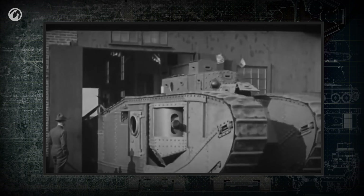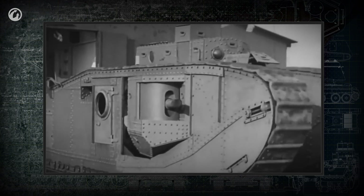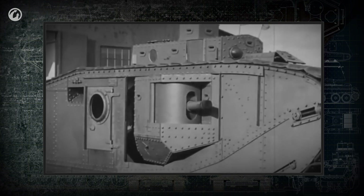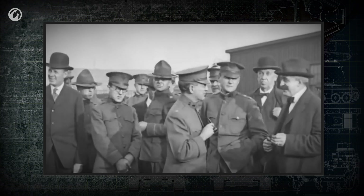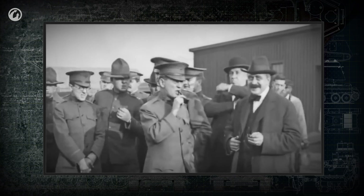Even in the earliest stages of tank development, designers discovered one of the biggest problems for these vehicles—limited visibility for the crew. They tried to solve this visibility problem using different methods and technologies available at that time.